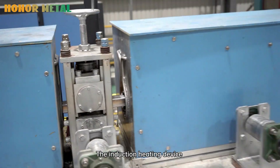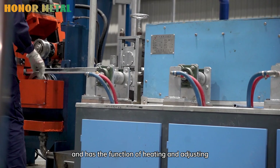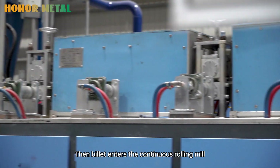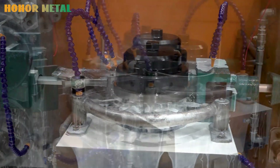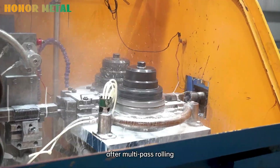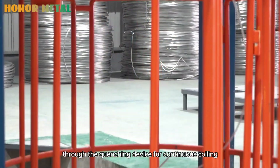The induction heating device can ensure the precise temperature requirement of the billet entering the rolling mill, and has the function of heating and temperature adjustment. The billet then enters the continuous rolling mill, and after multi-pass rolling, it enters the coiling device through the quenching device for continuous coiling.